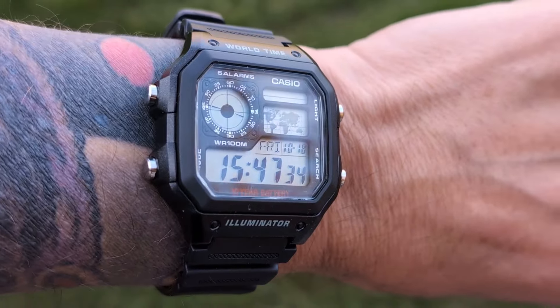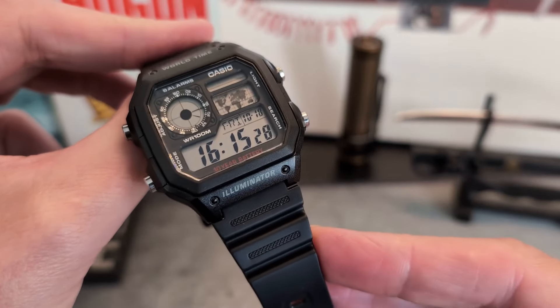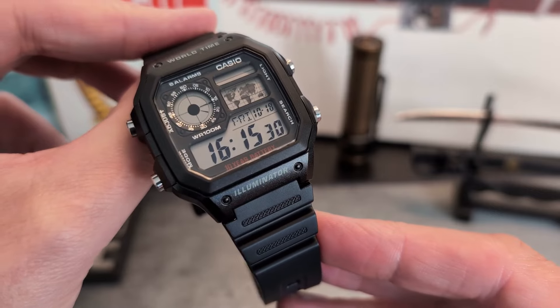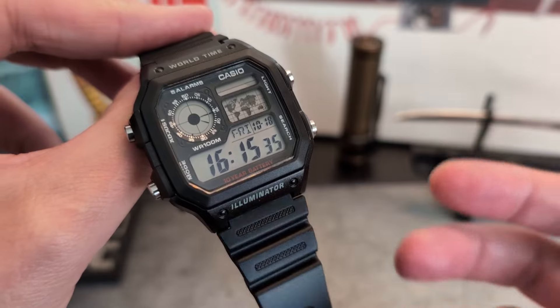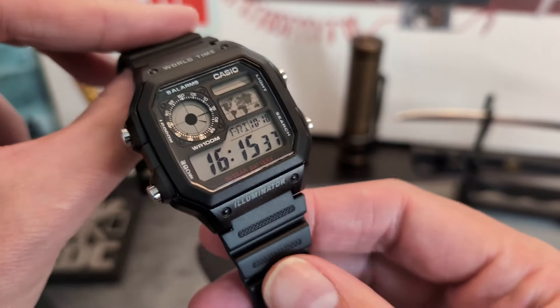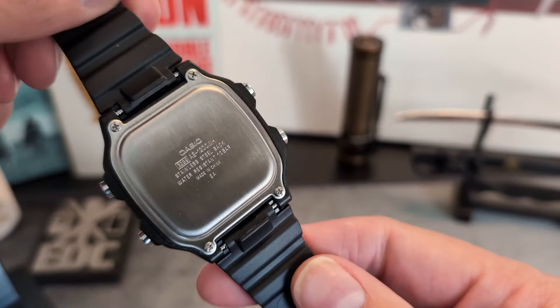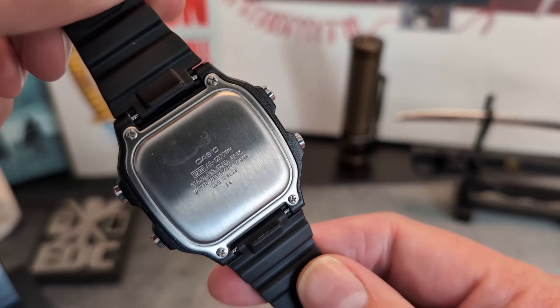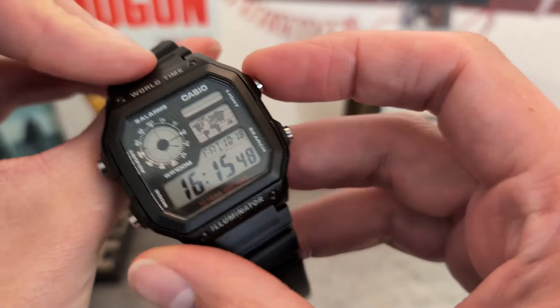They do come with 10-year batteries, but that's a tough one, because you don't know how old the watch is when you buy it or how many months or years it's been sat in its box ticking away. It's a tiny point though, because you can screw off the case back and swap out the battery with ease. It might depend on how much you're using the light button. It looks like this in the dark, and that's pretty good - you can certainly see the time.